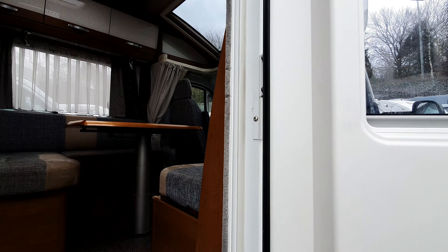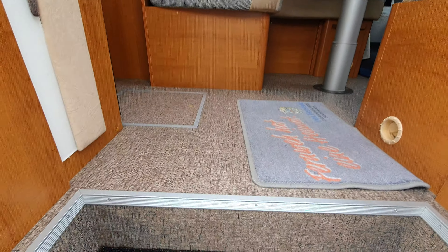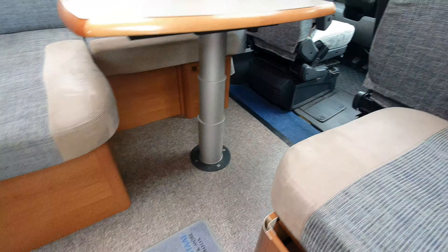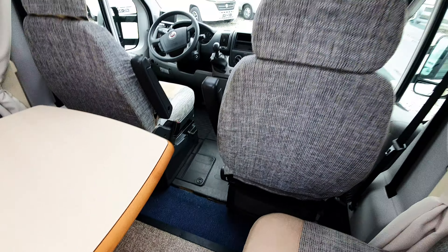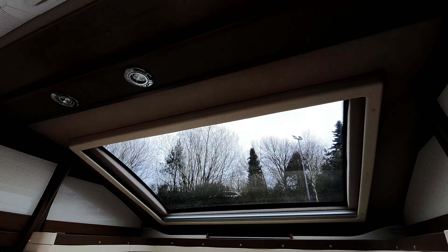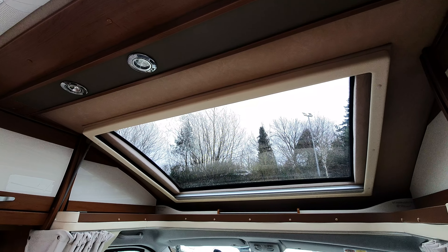Curiously enough, today somebody parked next to me and they had one of these vans. I thought, I've never been in that van before — it looked really interesting. Carman Mobile no longer does this type of thing. And first thing to say: this is a real innovation for the time.